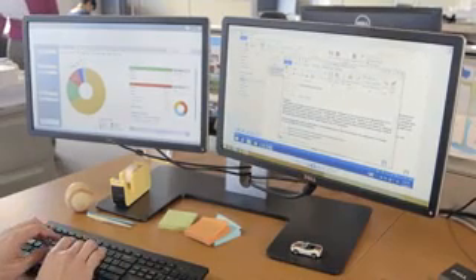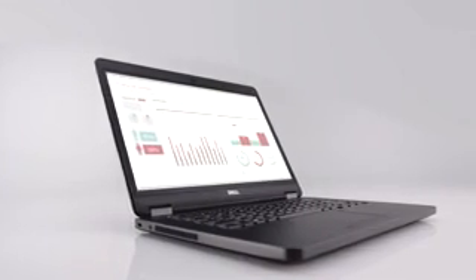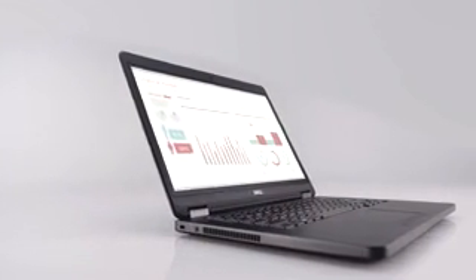Including e-family docking and a complete portfolio of award-winning accessories, all backed by enterprise class service and support. The Dell Latitude 5000 series — built for work, designed to impress.